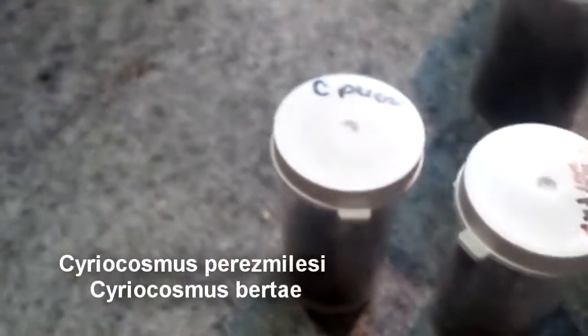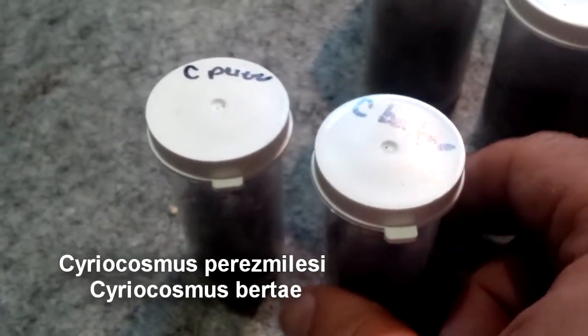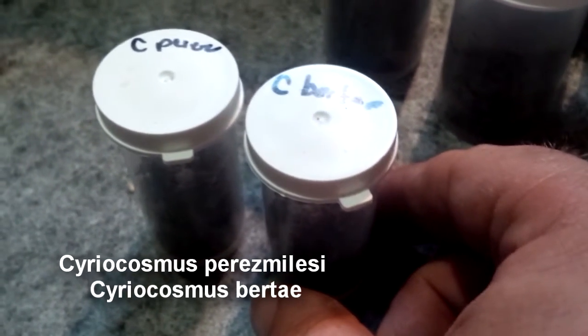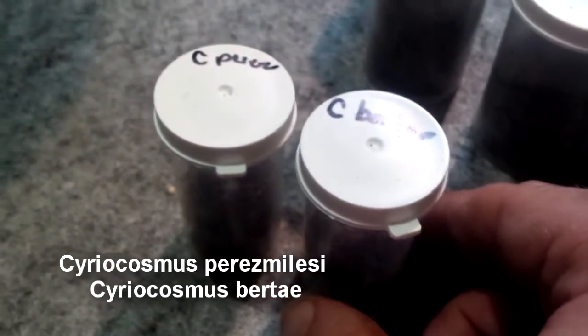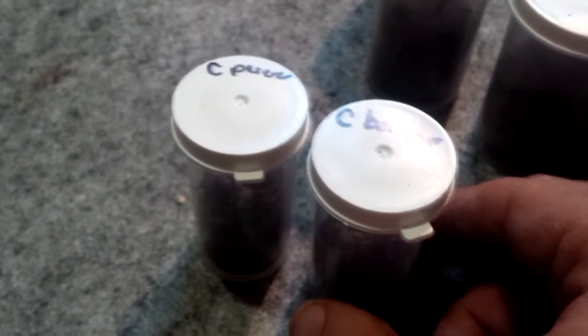C. Prismile — something. And then the other C one is C. Bertai. I'll put all the names on the video to help out. Appreciate any comments if any of you have these and know the proper pronunciations, because I know I am butchering all of them.